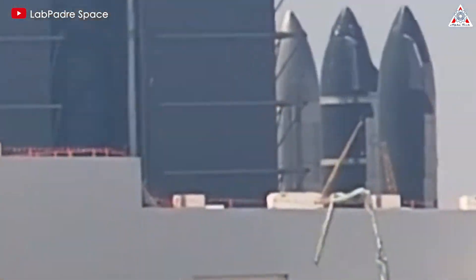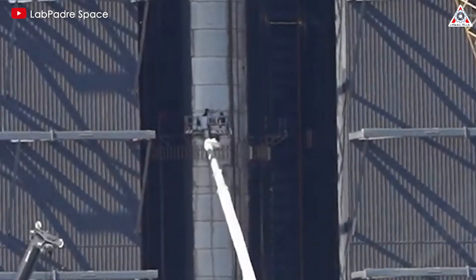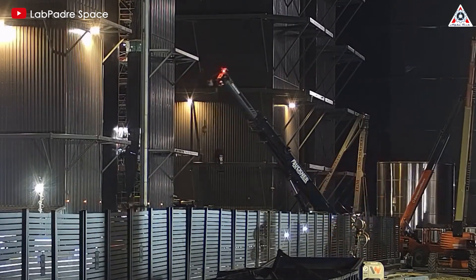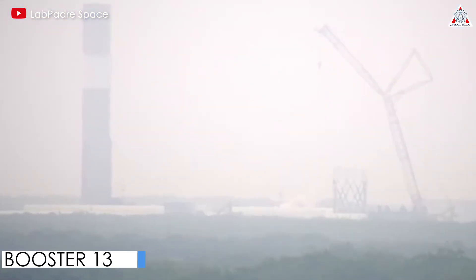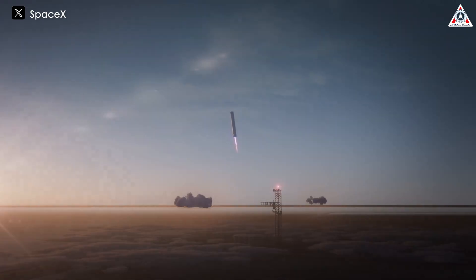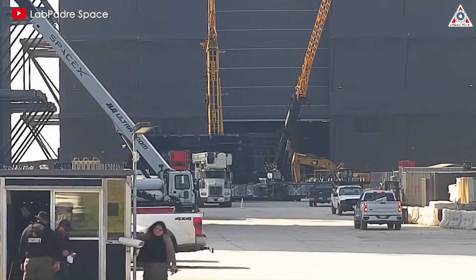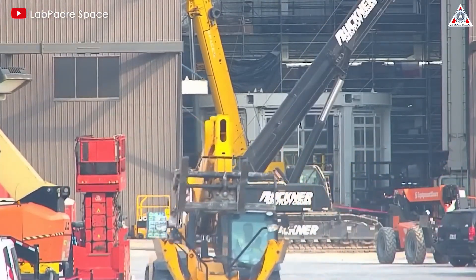Nothing will go wrong as long as SpaceX teams stay vigilant and work promptly. As long as SpaceX maintains its testing regimen, the final product will surely be safe and reliable. Ship 31 is likely to fly with Booster 13 on the 6th Starship flight. This flight is highly anticipated because it might be the first time SpaceX attempts to catch both the Starship and the Super Heavy using Mechazilla. Hopefully, after some time being repaired in the high bay, it will appear ready for an incredible journey.